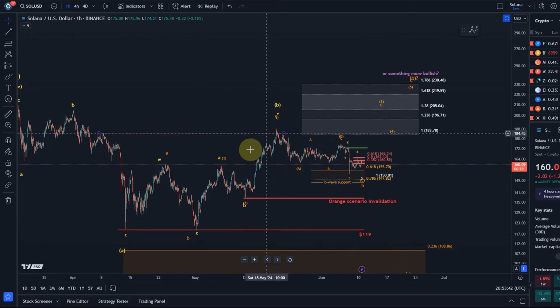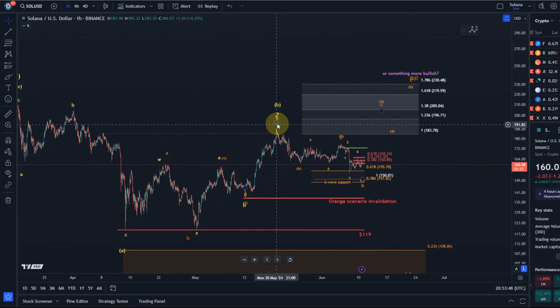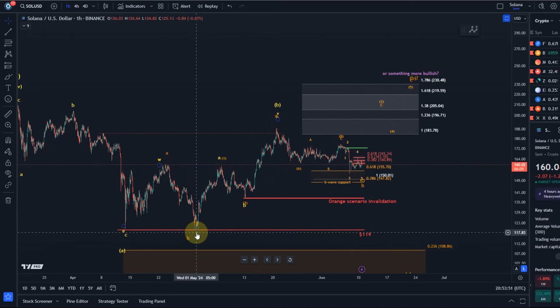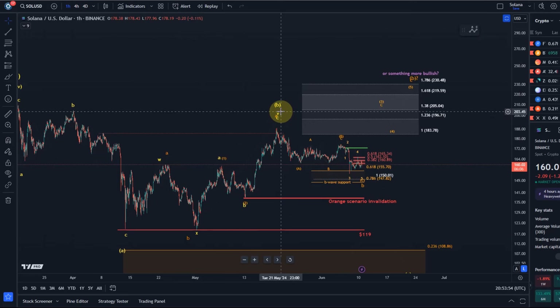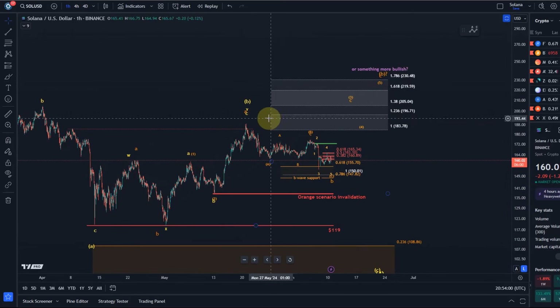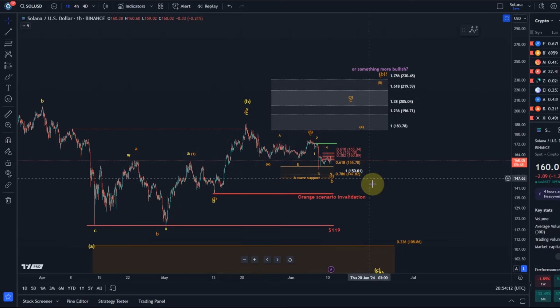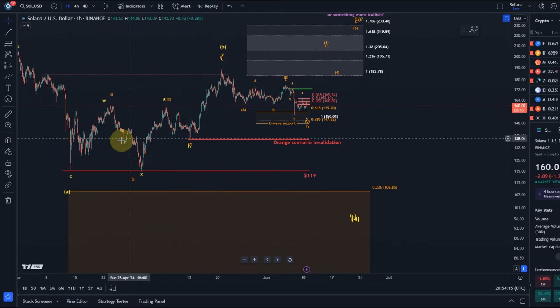It started a bit of a rally to the upside. That rally, as hopefully everybody can see, is at the moment only in three waves. In the yellow count this is considered an ABC structure of wave Y of B. A B wave could have topped here. I explained that in previous videos. It's not preferred that we have formed the B wave top, because what that would mean is that we should see a lower low below the A wave low that was formed on the 13th of April at $119.